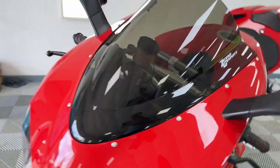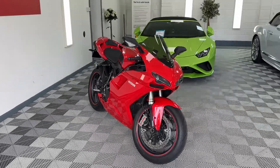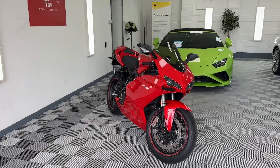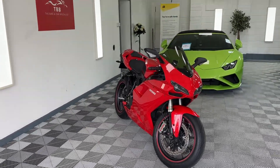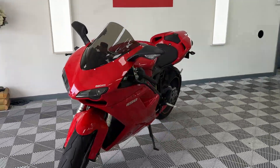Very, very hard to fault this bike. We can offer finance, delivery, and part exchanges. If you've got any questions, just give us a shout on Facebook, eBay, or Autotrader. Drop us an email, give us a ring, or drop us a WhatsApp — whatever you're comfortable with. Thank you very much for watching.